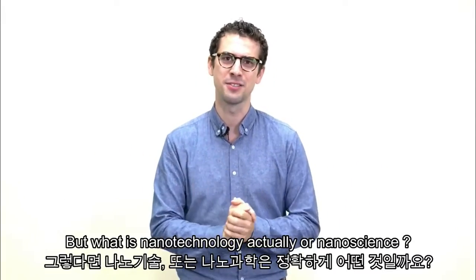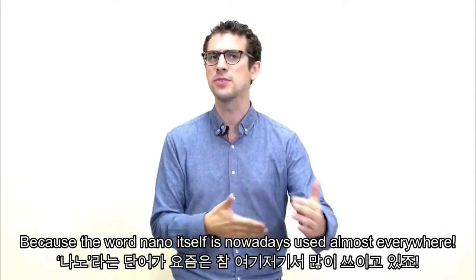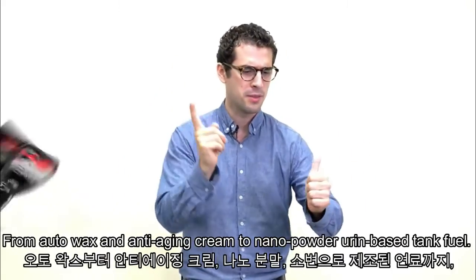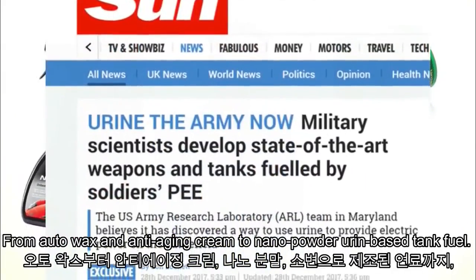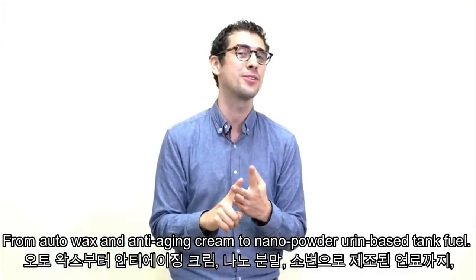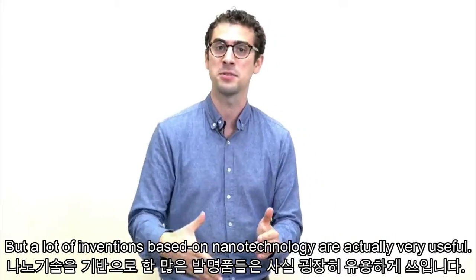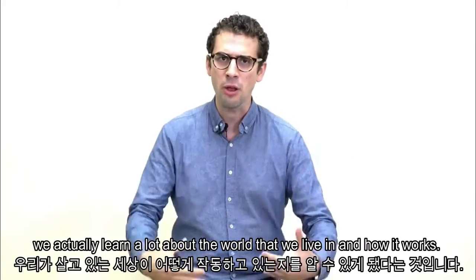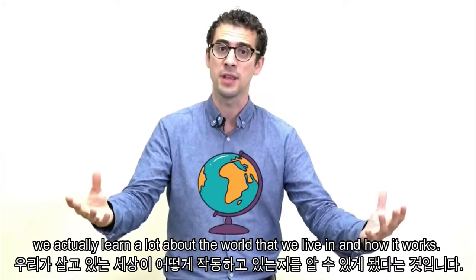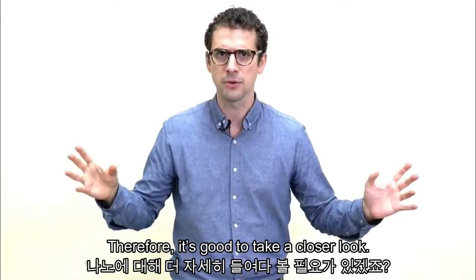But what is nanotechnology actually, or nanoscience? Because the word nano itself is nowadays used almost everywhere — from Autovex to anti-aging cream to nano powder urine-based tank fuel — stuff we really need. But a lot of inventions based on nanotechnology are actually very useful. And more importantly, by exploring the nanoscale, we actually learn a lot about the world that we live in and how it works. Therefore, it's good to take a closer look.